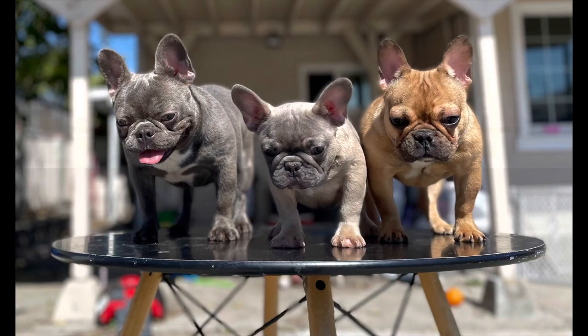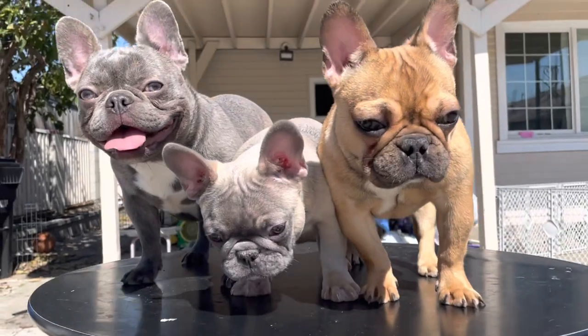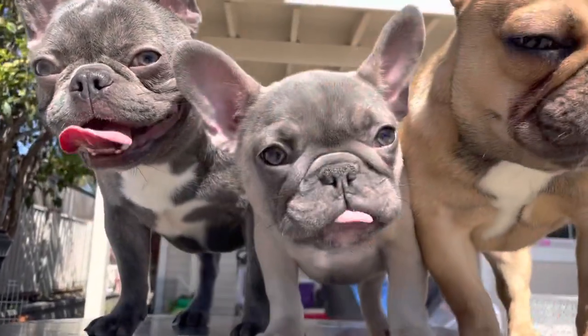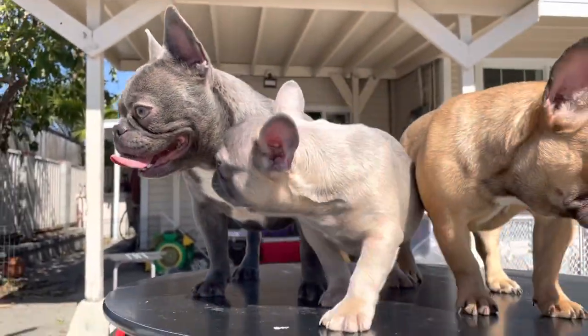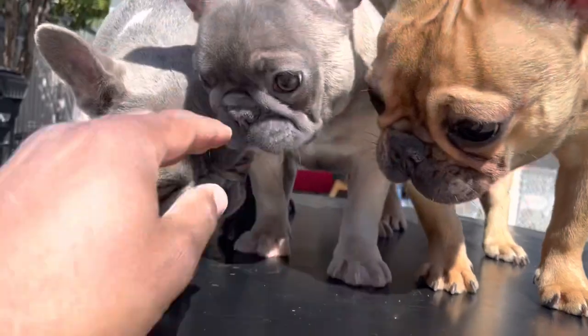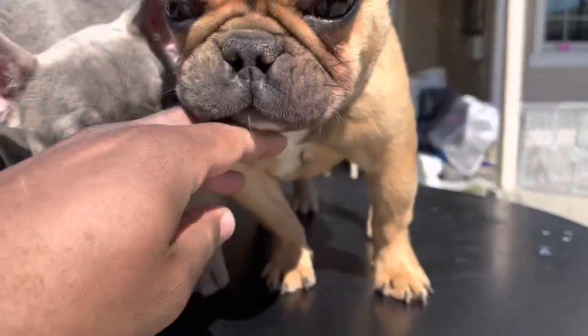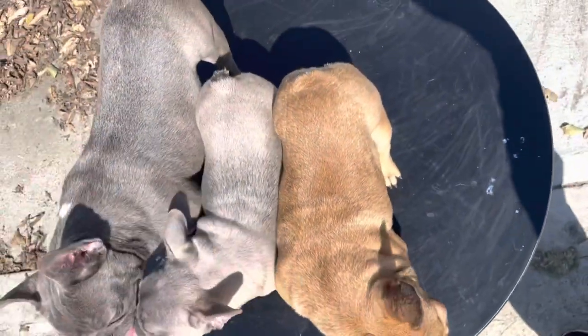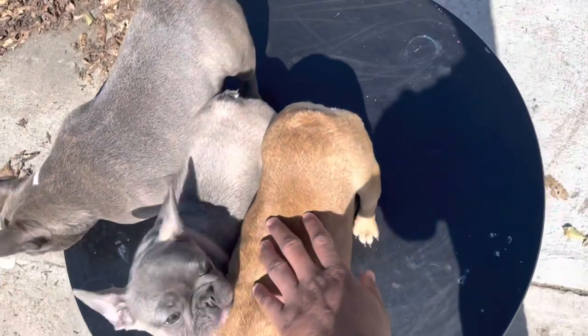What's up Frenchie family — out here with my next generation foundation females. We have Griselda, Blue Velvet, and Tiffany Blue. Just wanted to give you guys an up-close, personal look at them. They're looking phenomenal right now — structure, everything is on point. Crazy structure: eight months, five months, eight months.